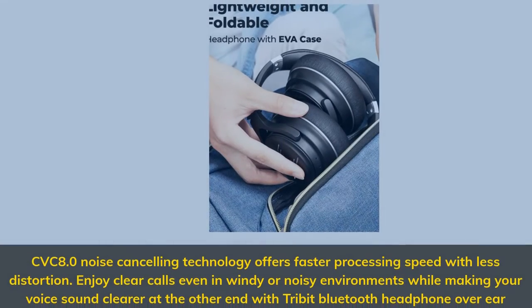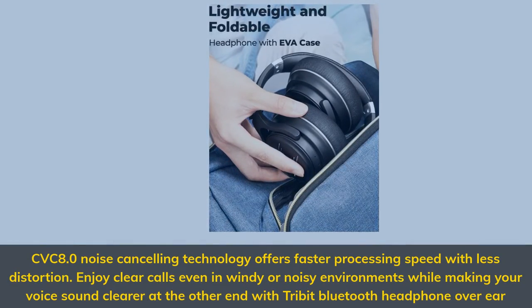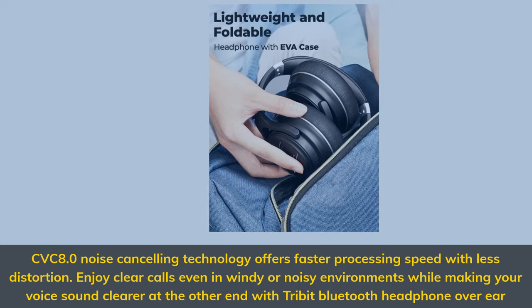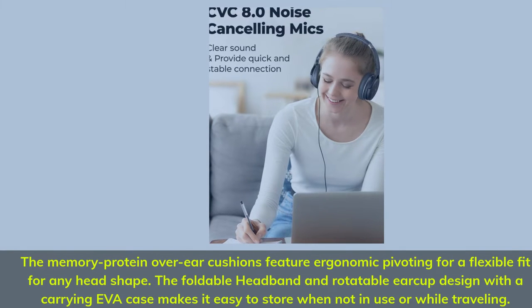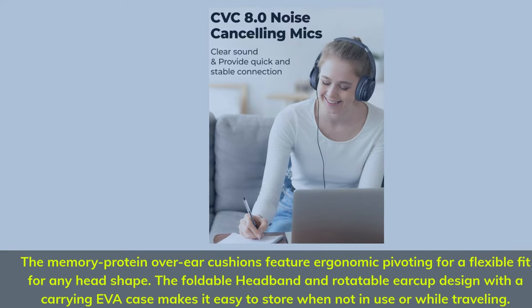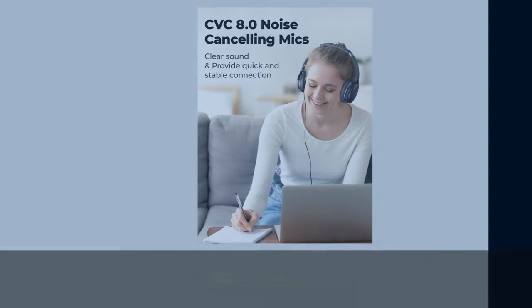CVC 8.0 noise cancelling technology offers faster processing speed with less distortion. Enjoy clear calls even in windy or noisy environments, making your voice sound clear at the other end. The memory protein over-ear cushions feature ergonomic pivoting for a flexible fit. The foldable headband and rotatable ear cup design with a carrying EVA case makes it easy to store when not in use or while traveling.